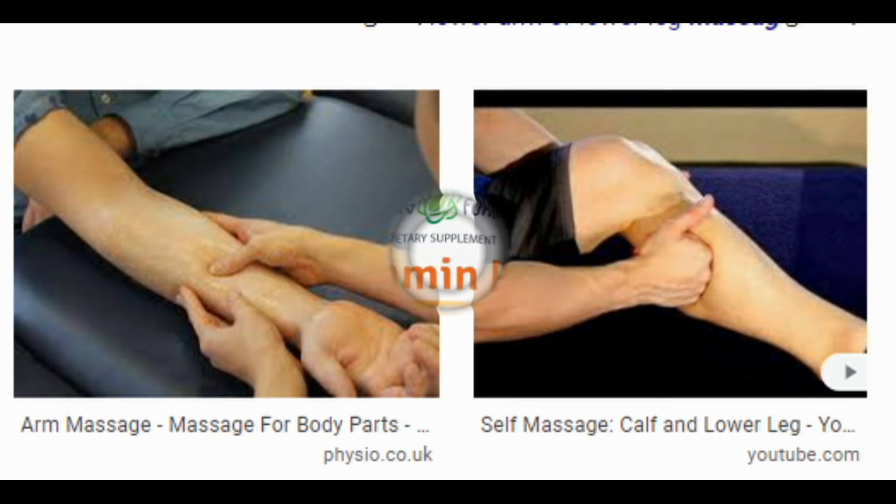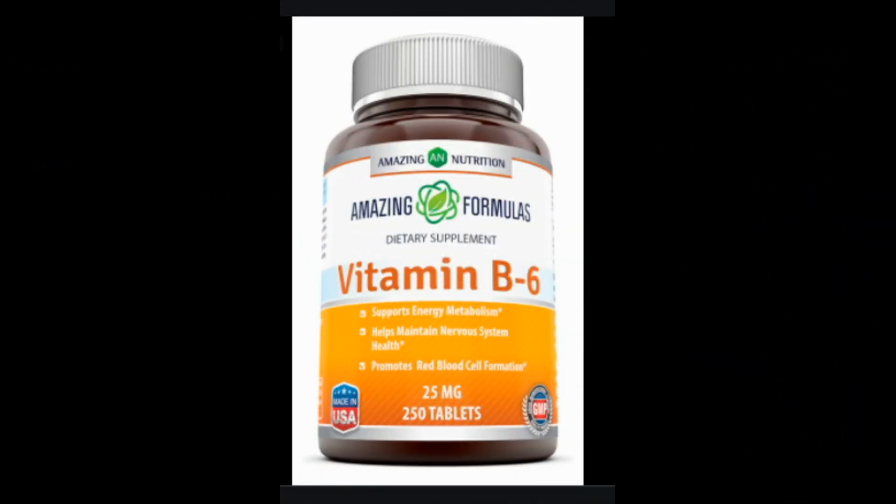8. Take a vitamin B6 supplement. Vitamin B6 is increasingly recommended as an alternative treatment for pregnant women preferring to avoid anti-nausea medications. Several studies report that supplements of vitamin B6, also known as pyridoxine, successfully reduce nausea during pregnancy. Vitamin B6 doses up to 200 mg per day are generally considered safe during pregnancy and produce virtually no side effects. Nevertheless, there haven't been very many studies on this topic, and some report no effects.